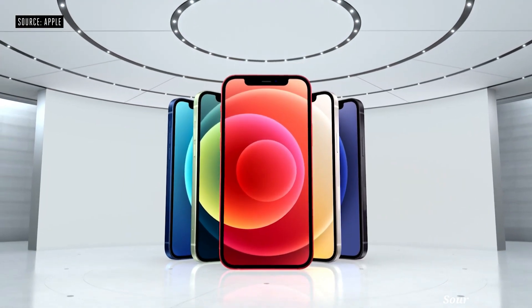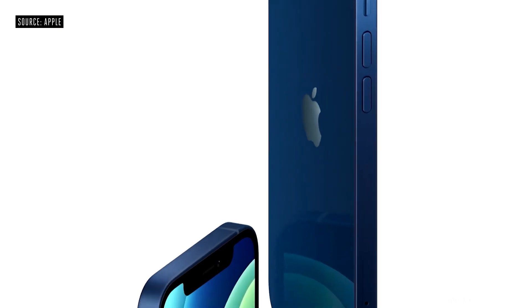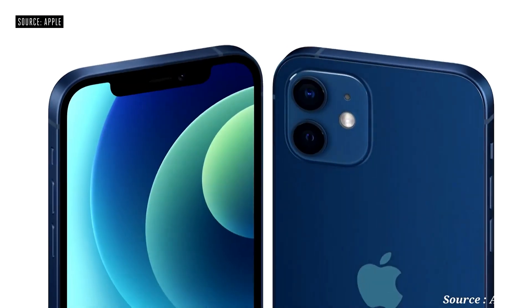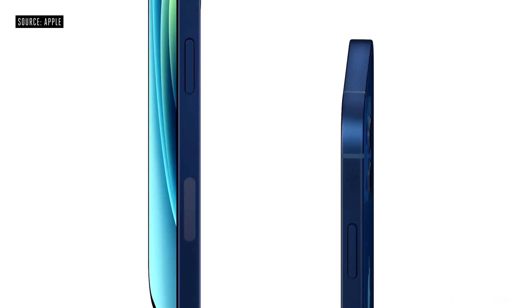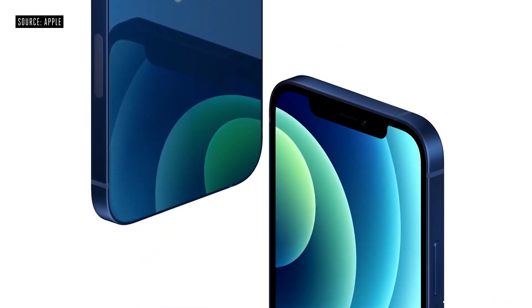Introducing iPhone 12. It has smooth, flat edges, allowing the aluminum frame and glass to stay flush front and back, creating this unique, uniform construction. iPhone 12 was designed with 5G in mind, including the position of all new antennas which go around the aluminum frame.